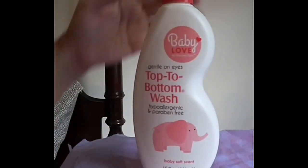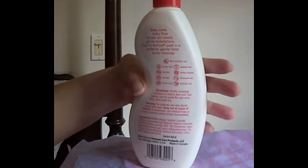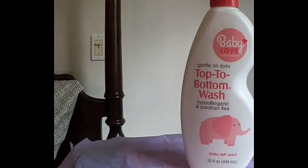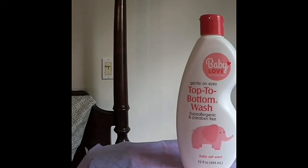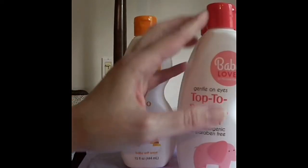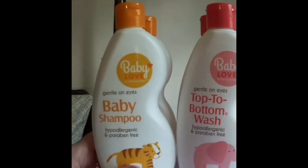They packed them in a plastic bag. They are distributed by Personal Care Products, Troy, Michigan. They say they have no alcohol — they're dye-free, phthalate-free, hypoallergenic. So I got the Top to Bottom Baby Wash, and then I got the Baby Shampoo — Hypoallergenic, Paraben Free, Baby Soft Scent. It smells nice without being too powerful. I got two of each, and now that I've seen them I may go back — I think they were a dollar each — and get some more, because those are really nice for gifts too.